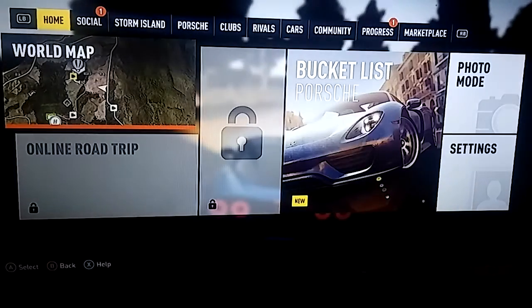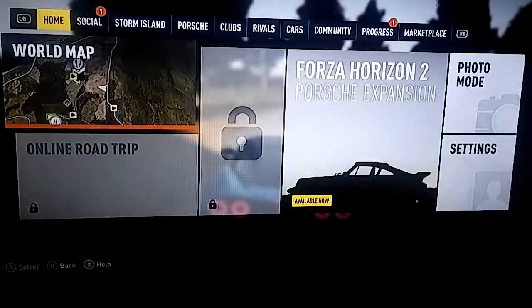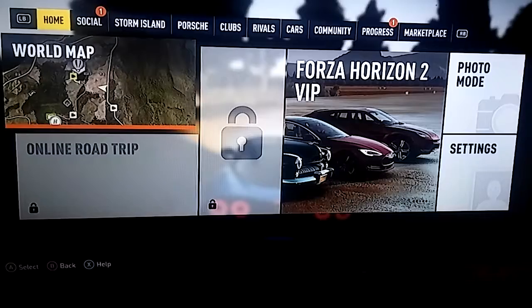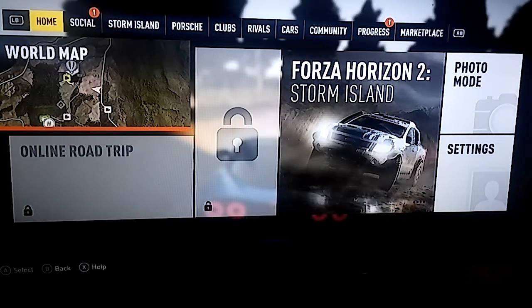So today we are pretty much just messing around. I'm going to start a series pretty soon called Counting Down to Horizon 3, where I start from the beginning of Horizon 2 — since I don't own Horizon 1 — we're going to restart Horizon 2 on another profile and start all over again, and finish the game again. Looking forward to doing that with you guys.